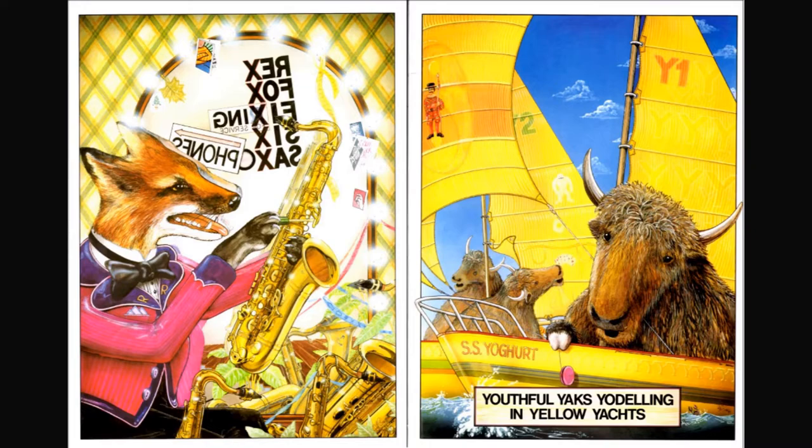Rex Fox fixing six saxophones. I see a picture of an x-ray.